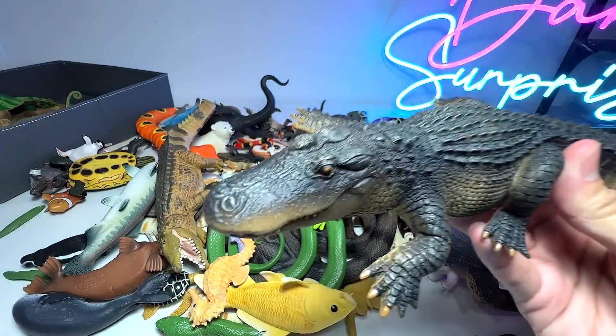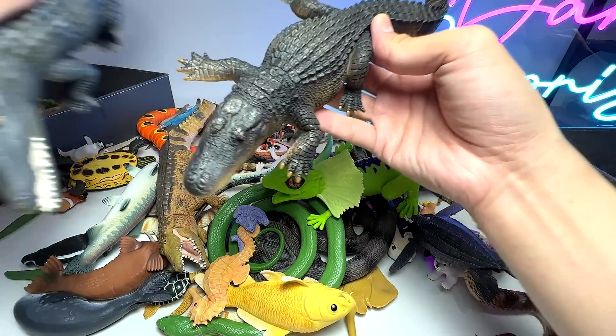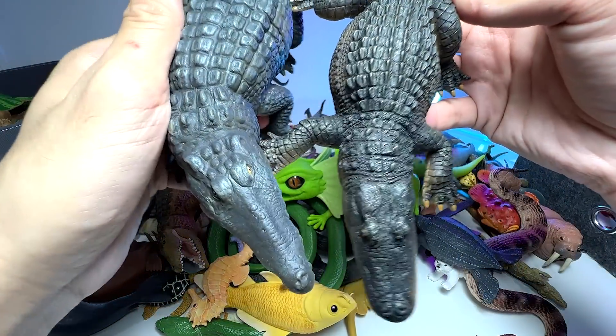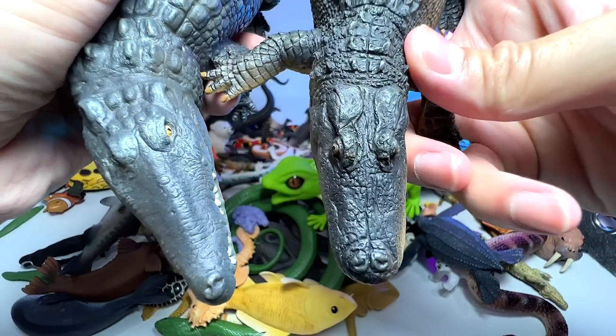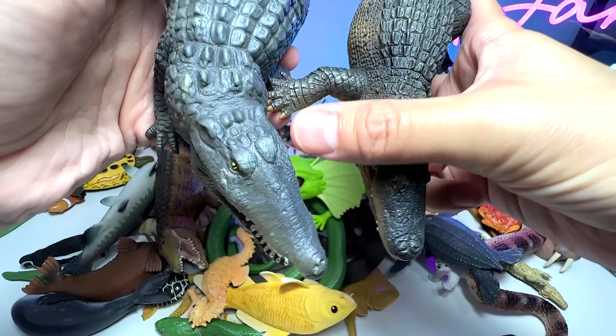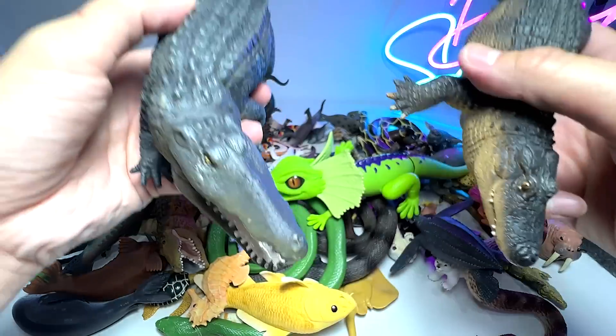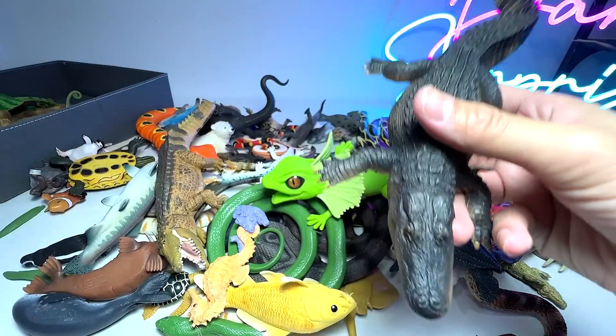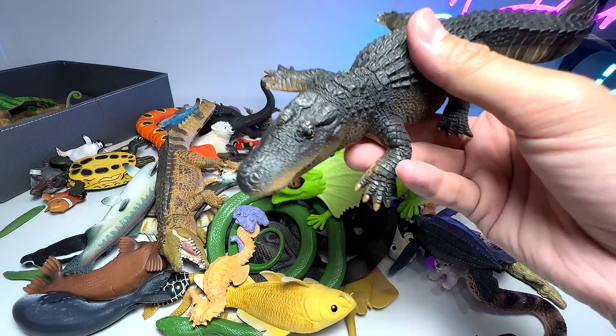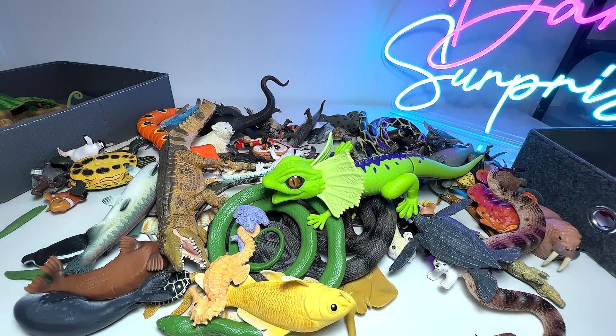Another reptile right over here, and this is an alligator. Let's do a very quick comparison with the crocodile. You can see the alligator has a much rounder snout — it is not as narrow and triangular as the crocodile. So there is a significant difference when it comes to the snout.